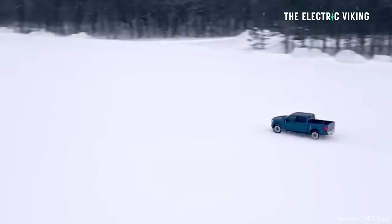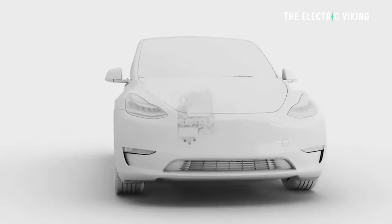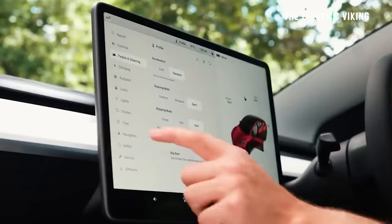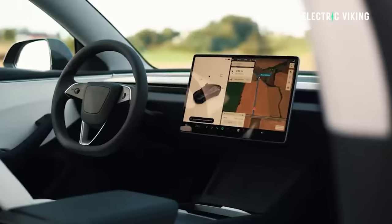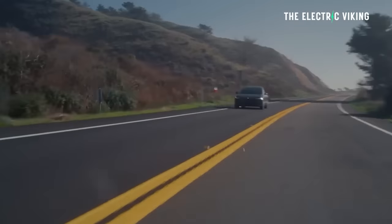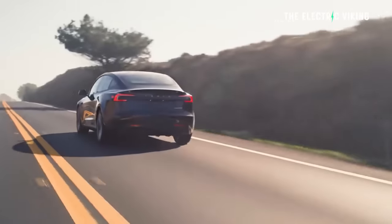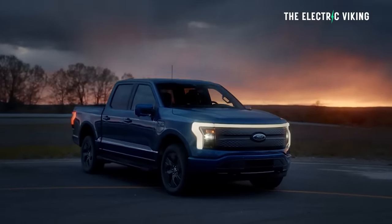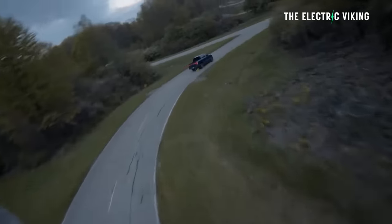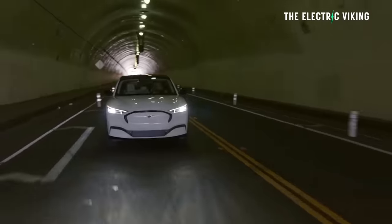Engineers are improving EV efficiency by scavenging more heat from EV components and feeding it to the heat pump. Recently we've learned that Tesla are upgrading their software to enable regen braking to improve efficiency — regen braking will work differently at higher speeds to recoup more energy. In electric vehicles, how every electron is used matters, and that's especially important in heavy, aerodynamically challenged pickups and SUVs.